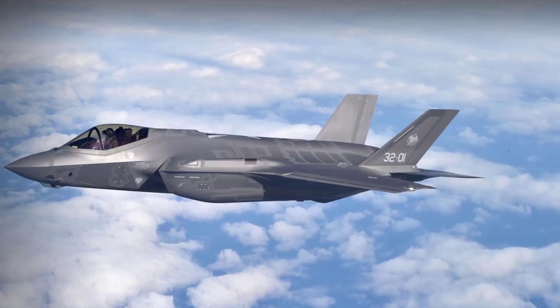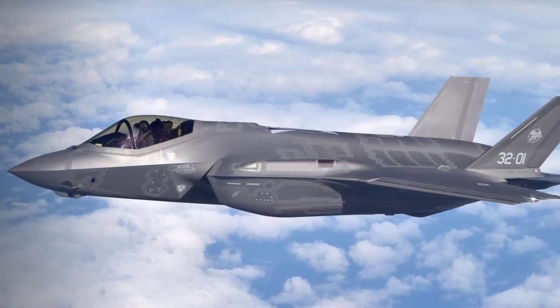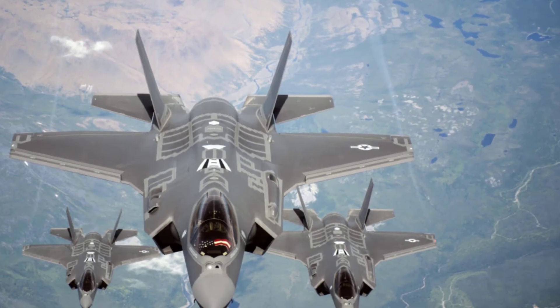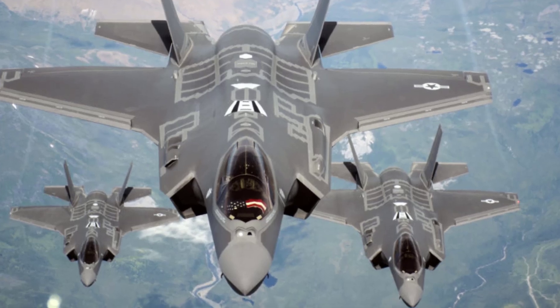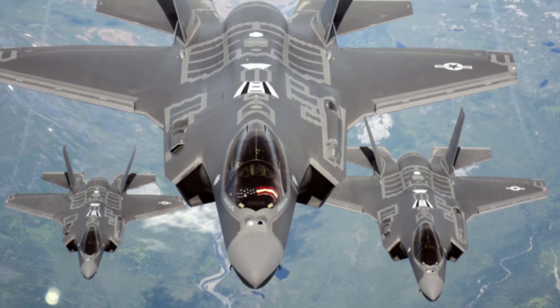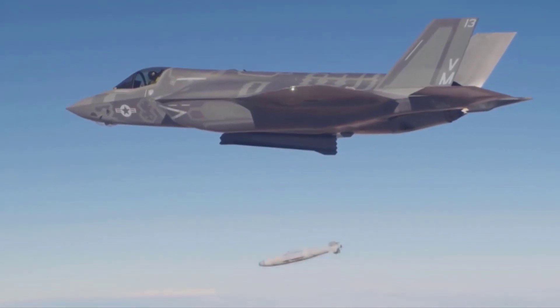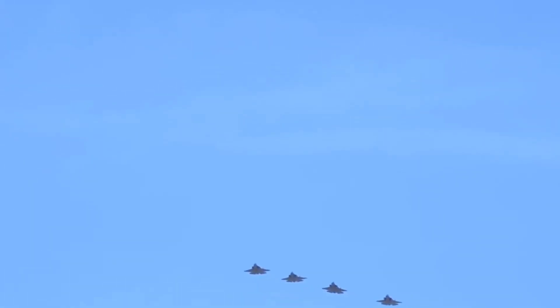With unparalleled stealth, advanced sensors, supersonic speed, weapons capacity, and increased range, the F-35 is the most advanced, survivable, and connected fighter jet ever built. Stealth is a critical capability to pilot survivability, and the F-35's unique mix of stealth and sensor technology can enable the Air Force to patrol, monitor, and conduct surveillance without being detected.